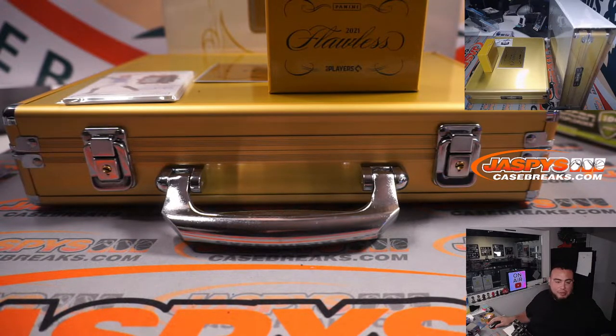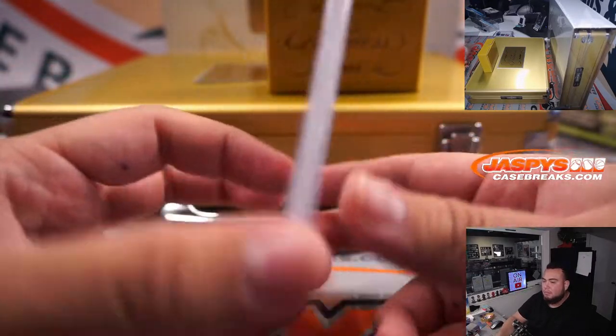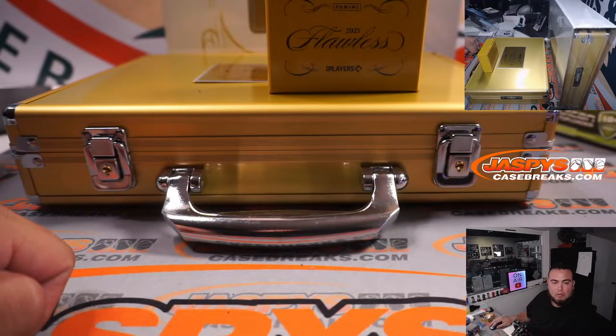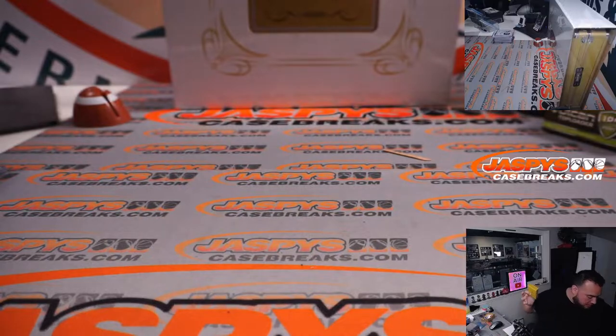Yeah, you did get him at number three. All good though, no worries. Alright, first briefcase in the books!